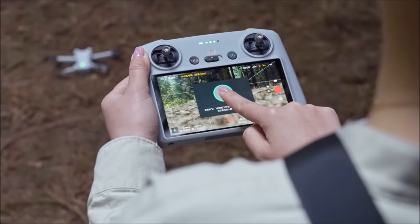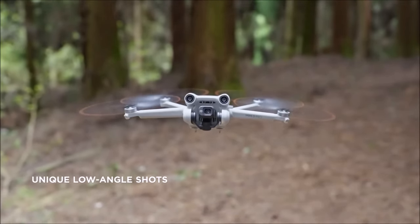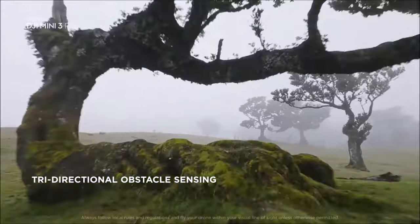You just press the launch button and this thing takes off and hovers at head height, waiting for your command. I own one myself — I really believe in this product. You just press a button and it just takes off, sits at head height, and asks what you want it to do next. It's amazing.